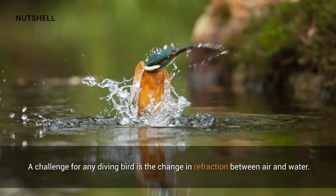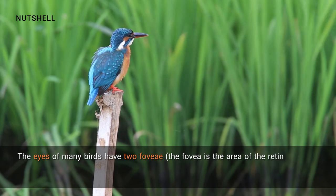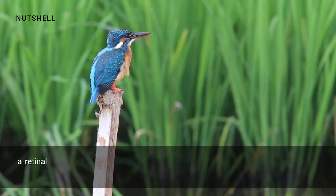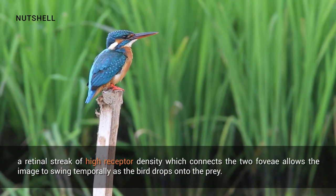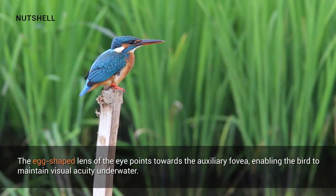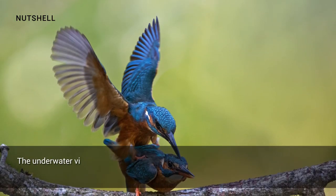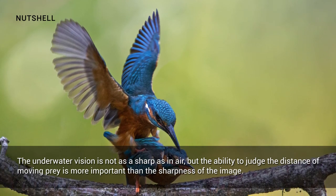A challenge for any diving bird is the change in refraction between air and water. The eyes of many birds have two fovea — the fovea is the area of the retina with the greatest density of light receptors — and a kingfisher can switch from the main central fovea to the auxiliary fovea when it enters water. A retinal streak of high receptor density which connects the two fovea allows the image to swing temporally as the bird drops onto the prey. The egg-shaped lens of the eye points towards the auxiliary fovea, enabling the bird to maintain visual acuity underwater. Because of the positions of the fovea, the kingfisher has monocular vision in air and binocular vision in water. The underwater vision is not as sharp as in air, but the ability to judge the distance of moving prey is more important than the sharpness of the image.